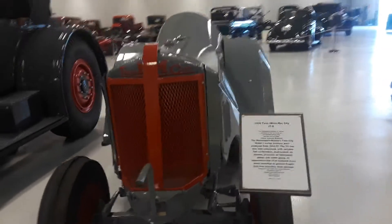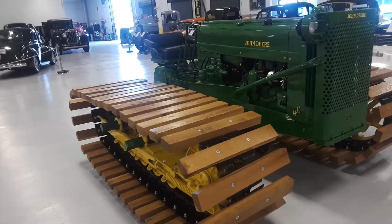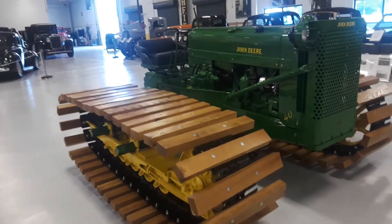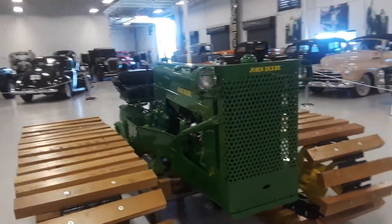This was an orchard tractor. This would crack those two — kind of unique.